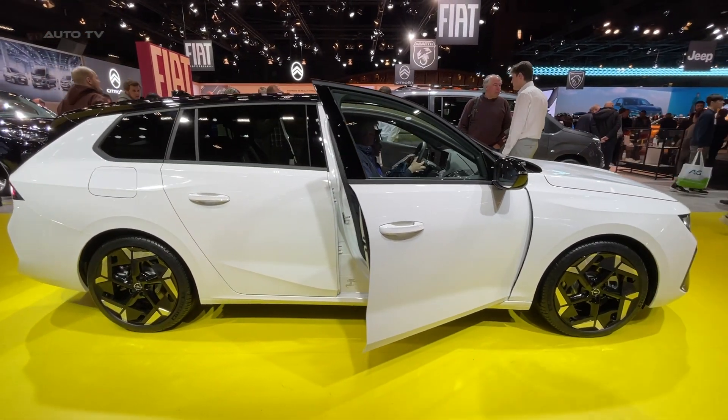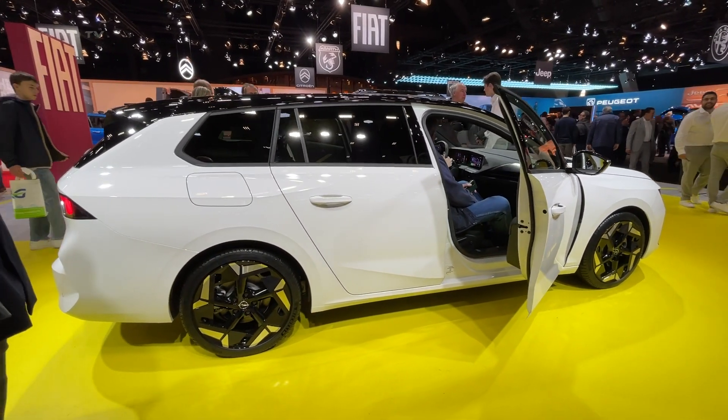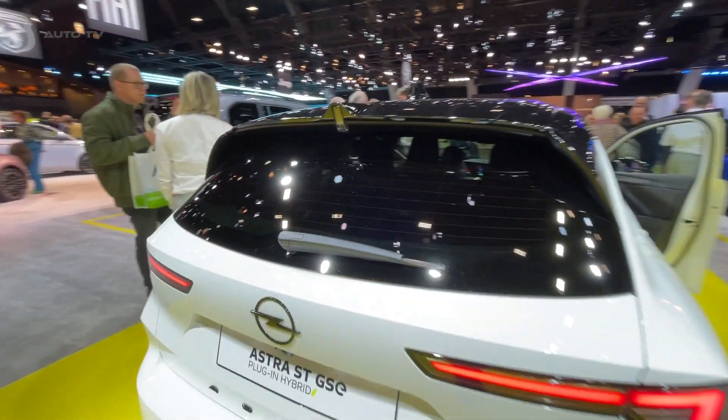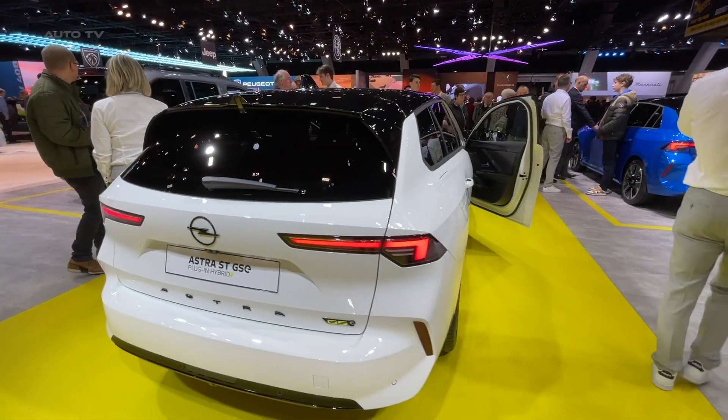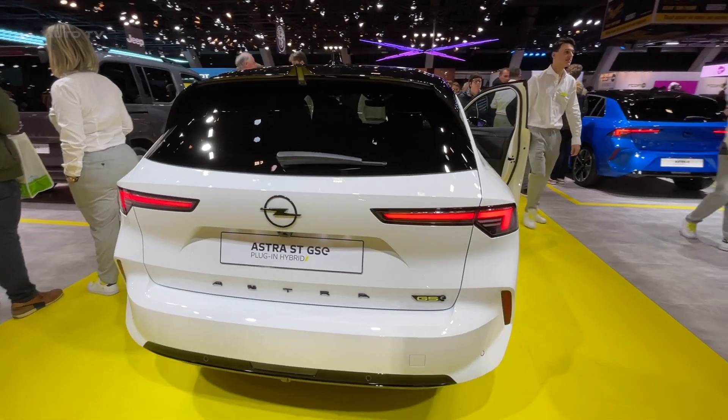Its powertrain incorporates a 1.6-liter turbocharged inline-four engine, combined with an 81.2-kilowatt electric motor. This powerful combo generates 225 horsepower and 360 newton-meters of torque, offering plenty of acceleration when needed.